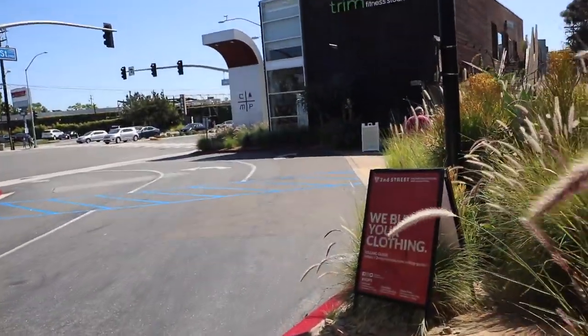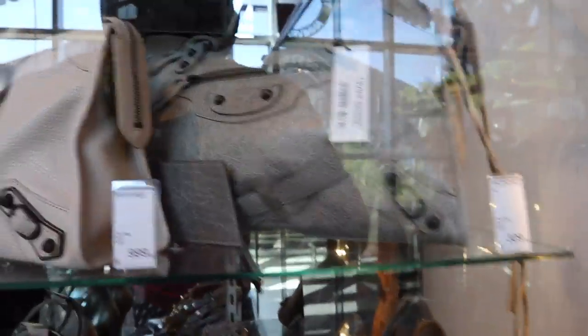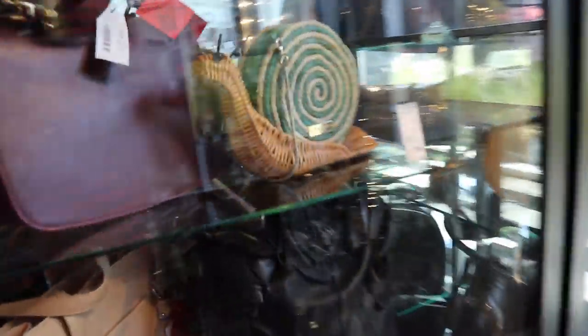Shoes. You guys, we just arrived at the next spot — Camp, home of 2nd Street. Let's go inside and check it out. Oh, this Balenciaga is only $3.29. And also look at this cute snail. And that Chanel.